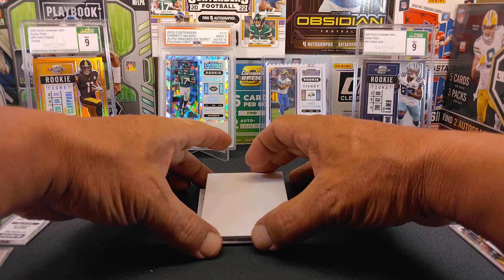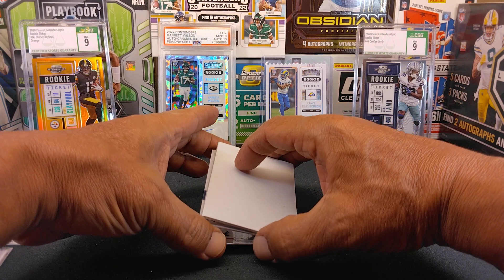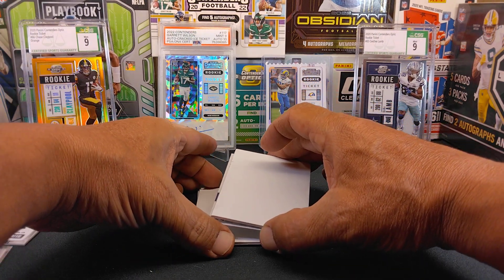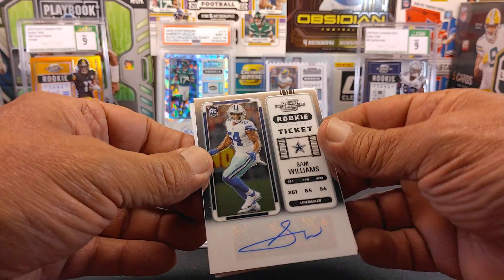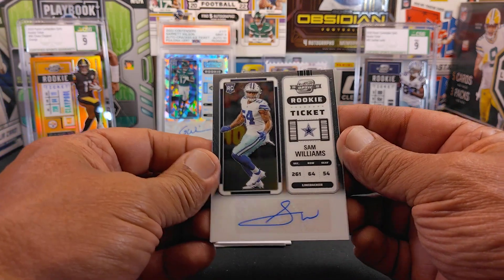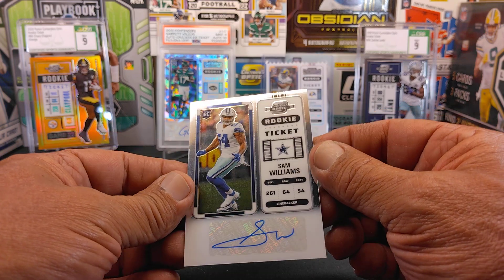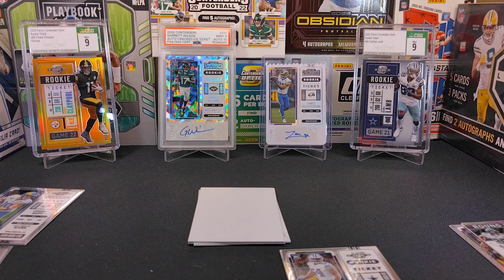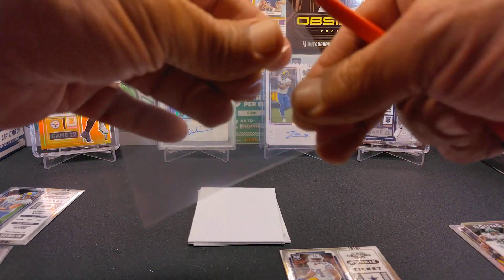Here we go with our autograph. Let's keep the drama going a little bit. We'll turn that over and see what we got. We got Sam Williams — this is our sticker auto, a base rookie of a Cowboy. We've been hitting a lot of Cowboys: Sam Williams, Jalen Tolbert. Just like everybody else hitting the Jalen Tolberts and the Sam Williams autographs.